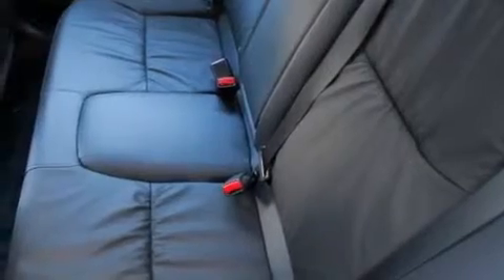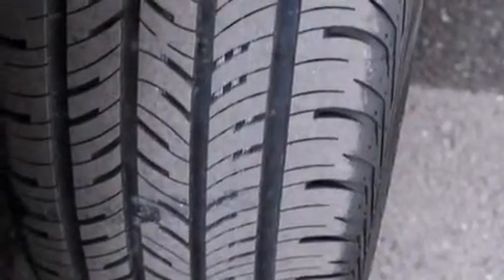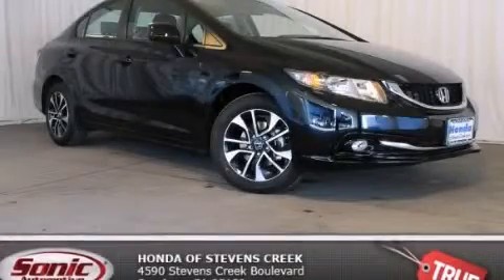The heated seats can warm you up in seconds, keeping you and your passengers comfortable the whole trip. With an EPA estimated rating of 39 miles per gallon on the highway, this vehicle helps leave money in your pocket where you want it. We invite you to contact us today to learn more about this vehicle.